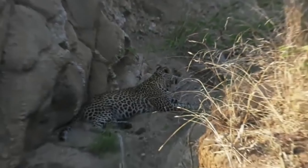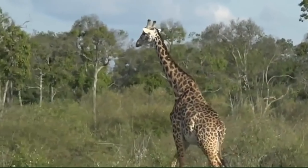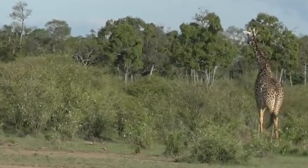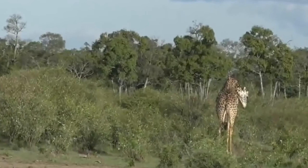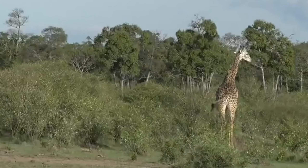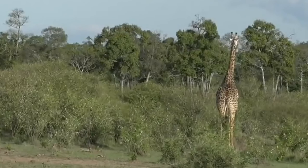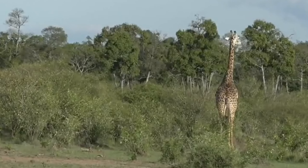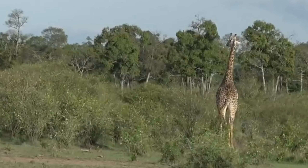Giraffe will readily drink when water is available but they are one of the animals quite well adapted to surviving with low levels of water. One of the big adaptations for desert-dwelling creatures - and you do find giraffe species in the desert - is that their loop of Henle in their kidneys is much, much longer proportionately than something like a human. The longer the loop of Henle, the more water reabsorption can occur back into the body.